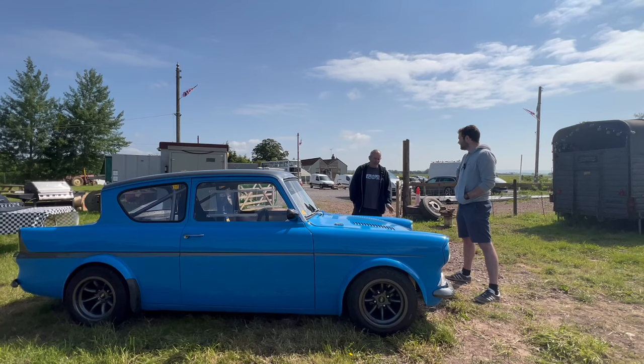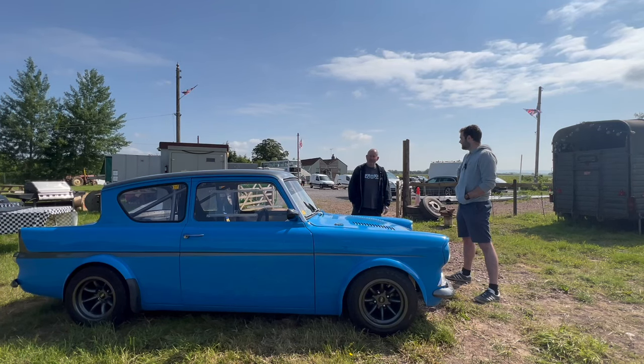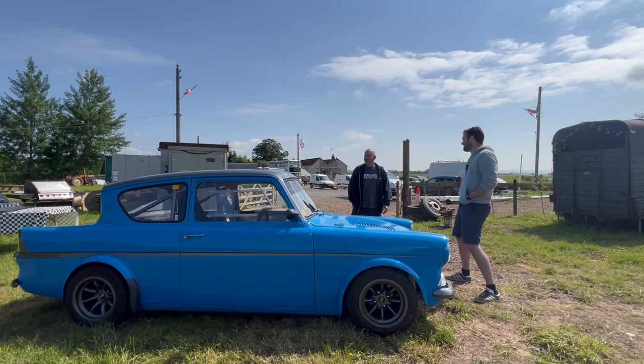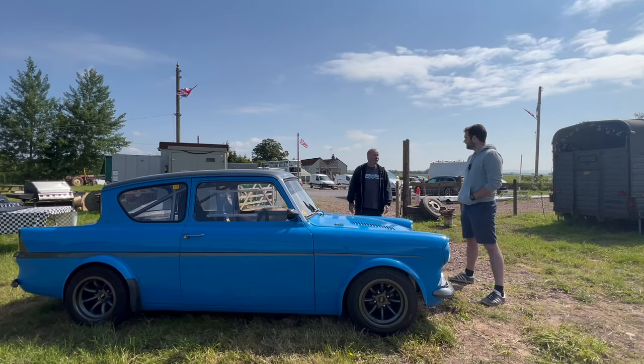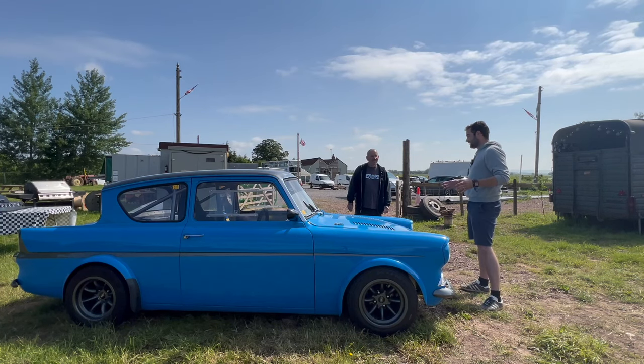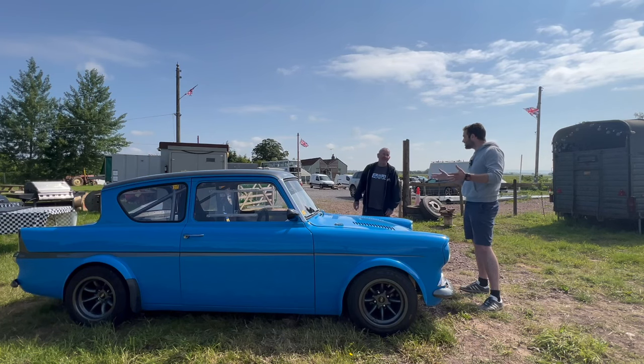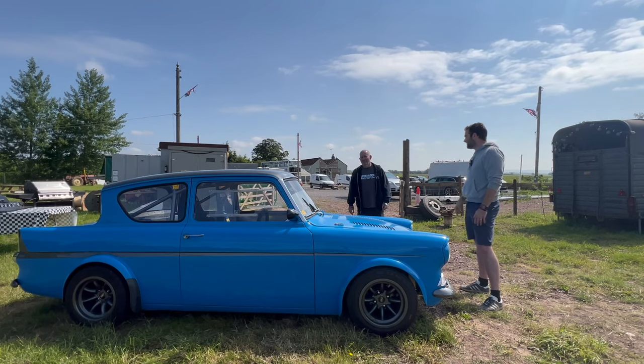Fair play to Mike who built it — I've had a few chats with him since I bought the car about what he's done to it, and the list is endless. It's a lovely thing to drive. It gets some serious looks — enough of the classic Anglia but with enough of a twist on the modification side. There's something hiding here.